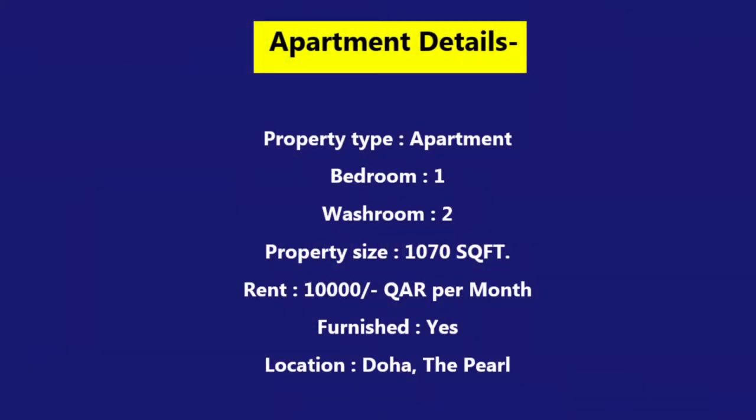This apartment features one bedroom and two washrooms. This apartment is fully furnished and it is located in Doha.